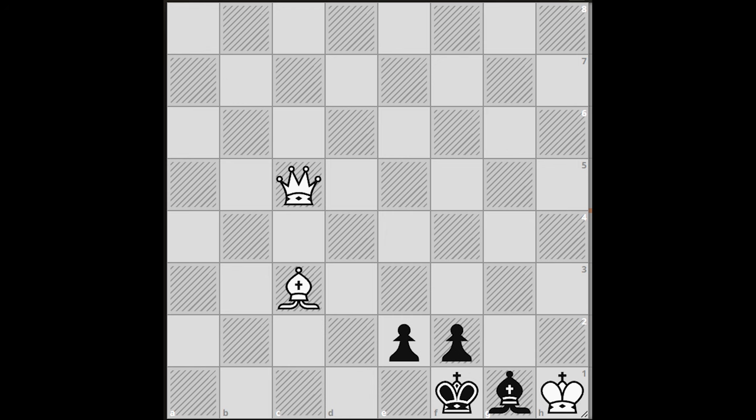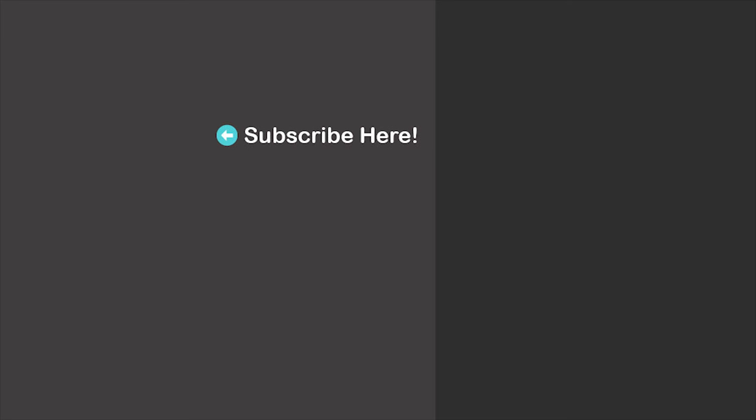The chess problem for you: the task is to mate in two. We'll wait for your answer in the comment section. Thanks for watching — we'll see you in my next video. Take care.